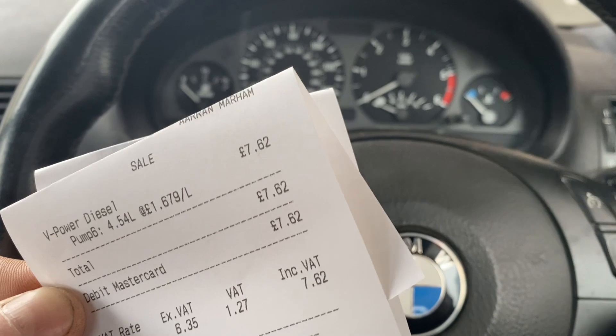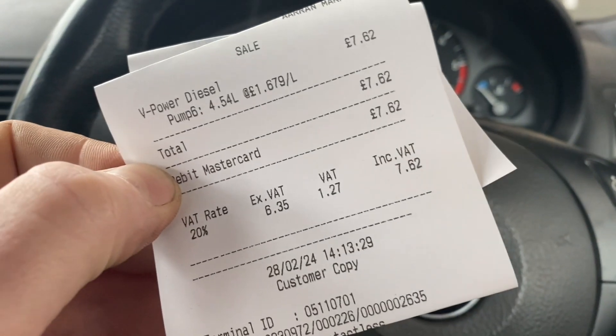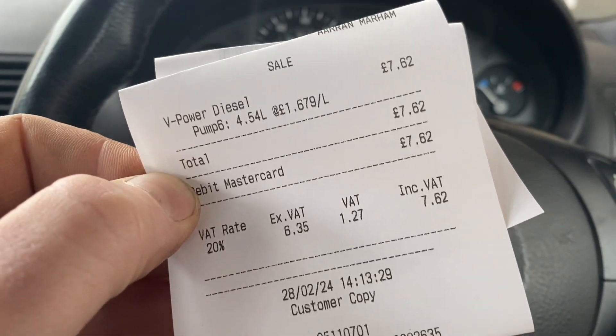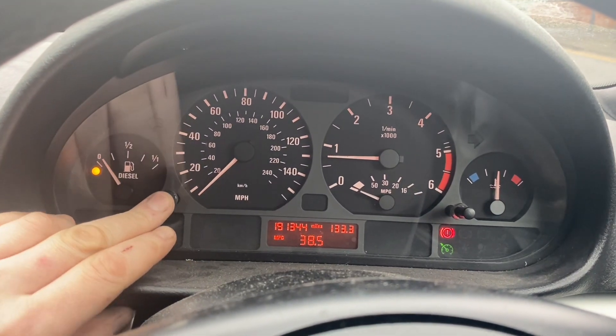We've just gone past where the light should have come on, and this is where things didn't go entirely to plan. I didn't have enough fuel to get to where I was going, so I've put another gallon in. I haven't reset anything, so now I'm just going to be dividing by three for three gallons of fuel. It shouldn't affect the results — I just had to get fuel when I had to get fuel. And yes, the fuel light has finally come on.